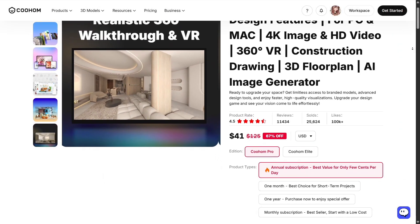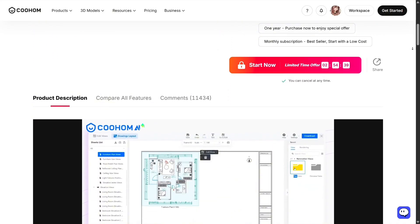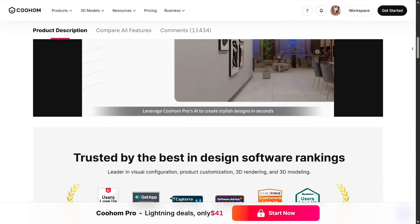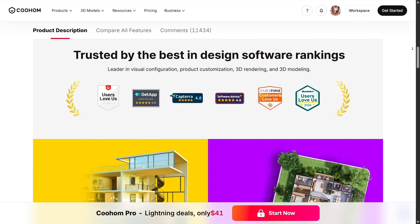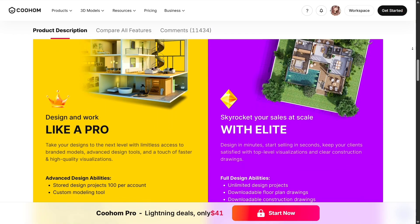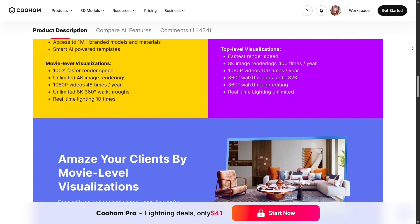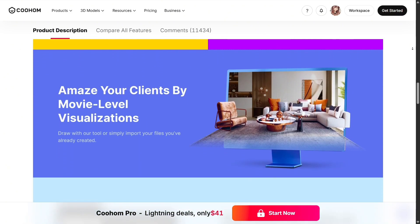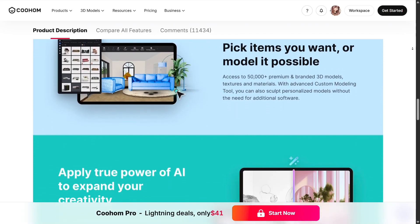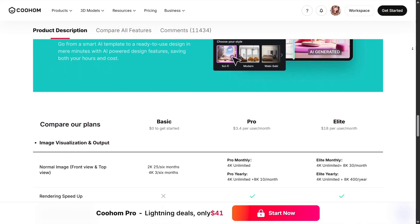Now let's talk about pricing, something many of you will ask about. Kuhom offers a free plan that already includes essential tools like floor planning, 3D preview, and basic models. If you need advanced rendering, premium materials, or business features, there are paid tiers that scale depending on your needs. For homeowners, the lower plans are usually enough, while designers and architects may benefit from the higher tiers with HD rendering and commercial model libraries. The good thing is you can try everything for free before deciding whether to upgrade.